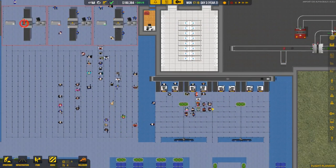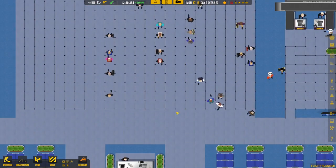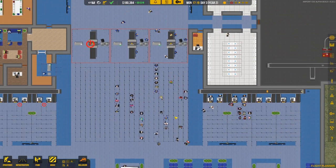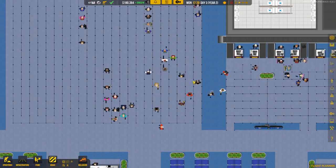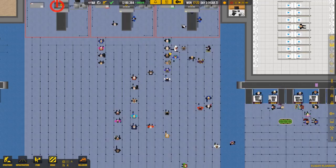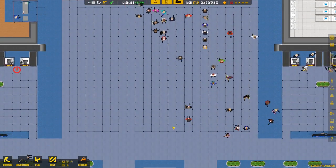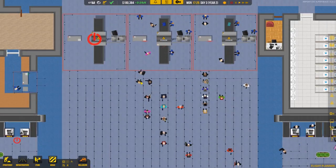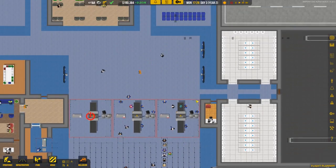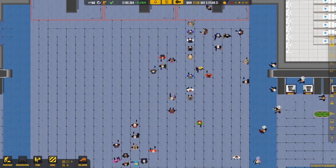These queues at security are absurdly long — it's funny that they have to snake through all of these queues to get up there. In real life I'd probably just duck under the dividers to get to the back of the line. But they're little AI passengers so they're going to follow the entire queue system — which is fine.